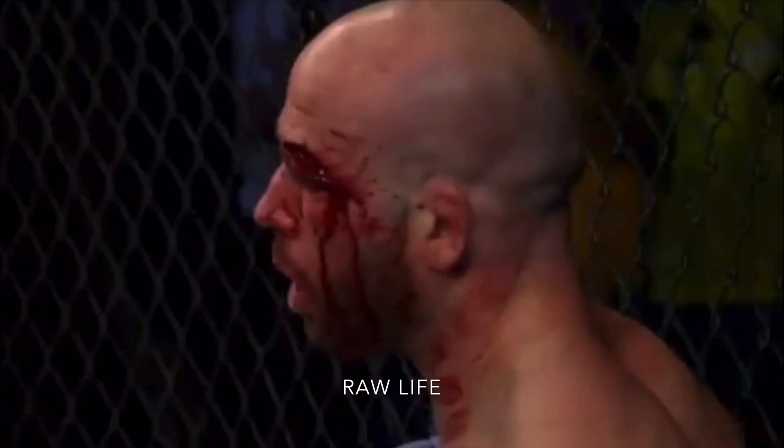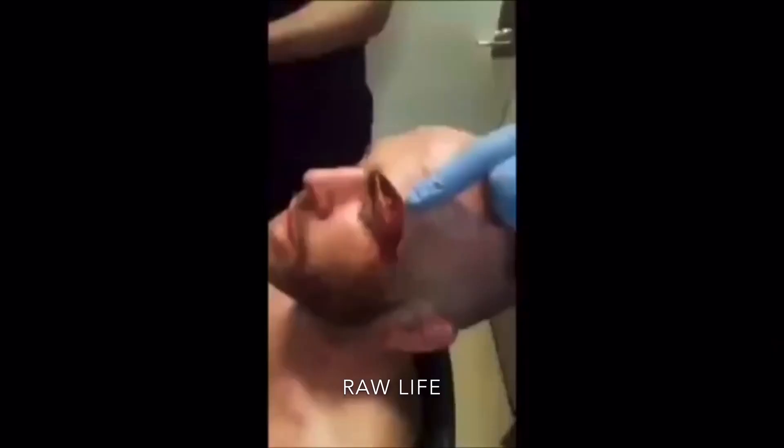So you get the periosteum right there, you get the skull right there, and the nerve is good — nerve is right here. You're gonna love this picture.